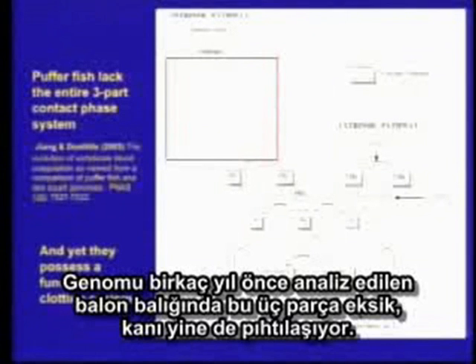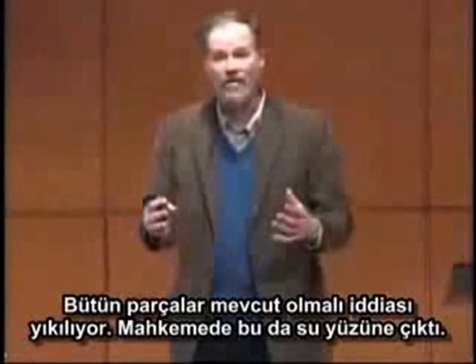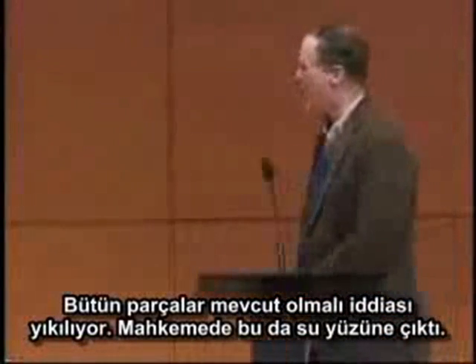The puffer fish has blood that clots just fine. So this argument about unevolvability, which is based basically on the argument that all the parts have to be present, it just turns out to be wrong. It falls apart. And this is something else that showed up in the trial.